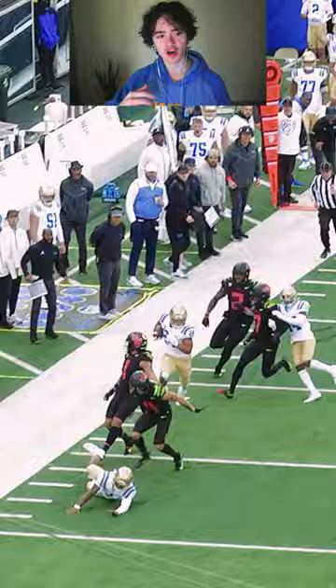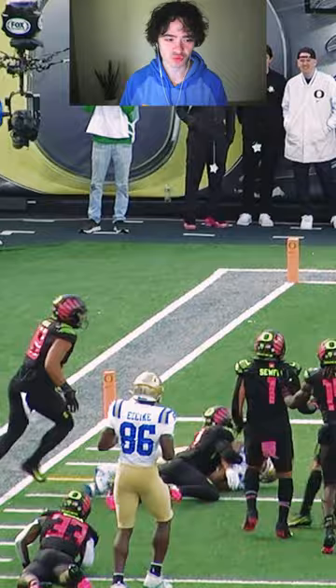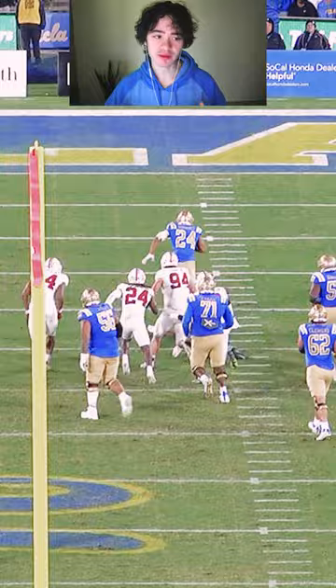Zach Charbonnet again putting that quickness on display — keep those feet moving, head to the outside shoulder, right into the face. And then you finish the run like a dang water buffalo. And then on this one, the shiftiness to make that man miss and then the power to run right through two would-be tacklers on Stanford.